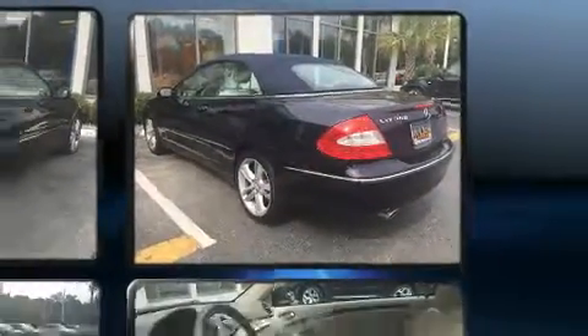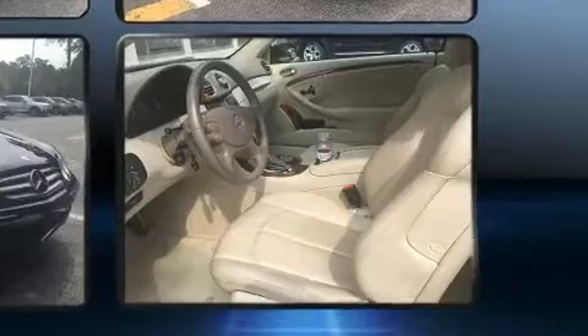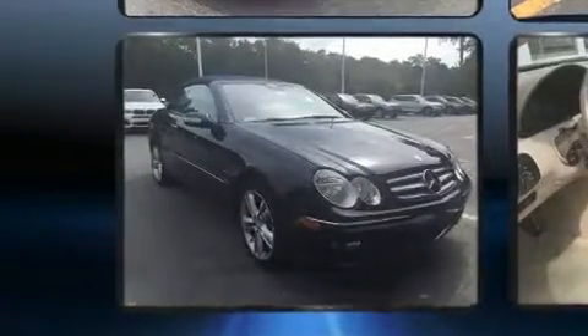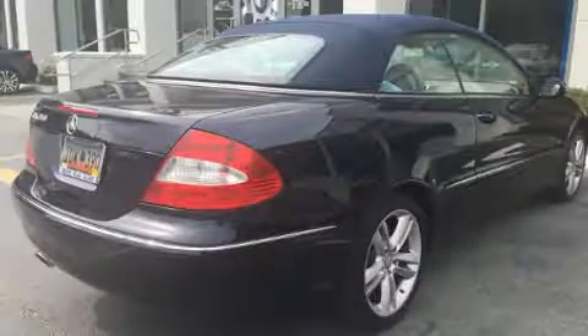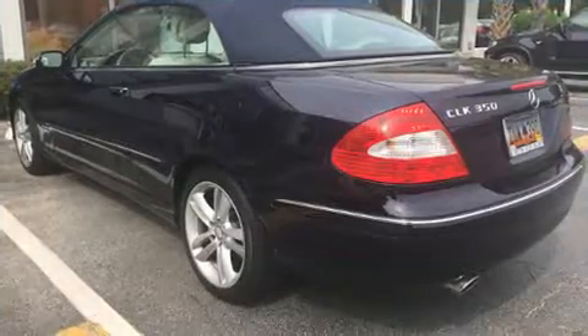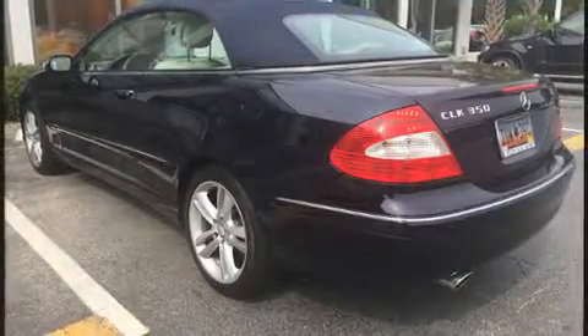Mercedes-Benz made sure to keep road handling and sportiness at the top of its priority list. A 3.5-liter V6 engine pairs with a sophisticated seven-speed automatic transmission, and for added security, dynamic stability control supplements the drivetrain.